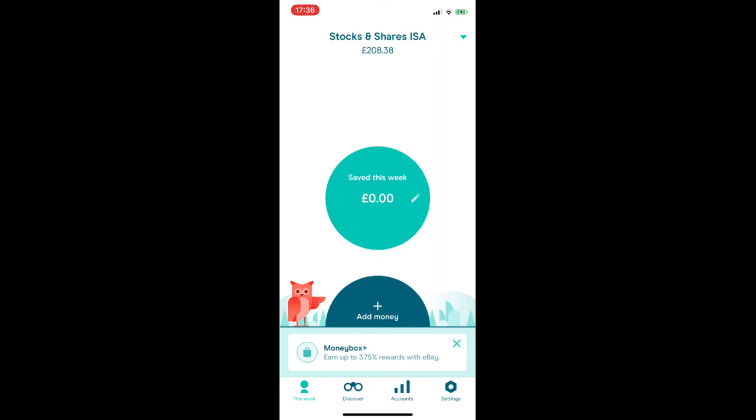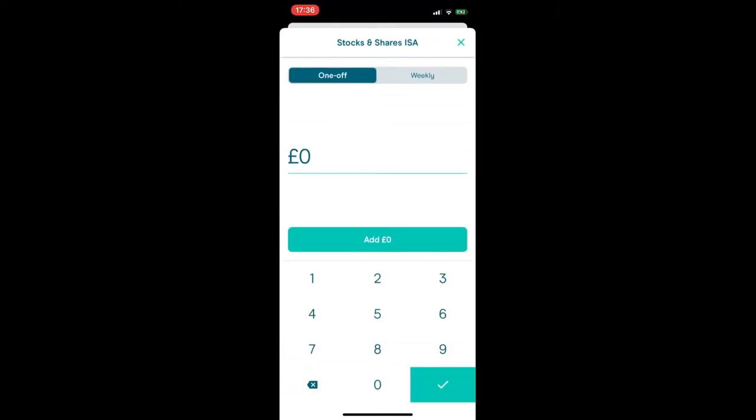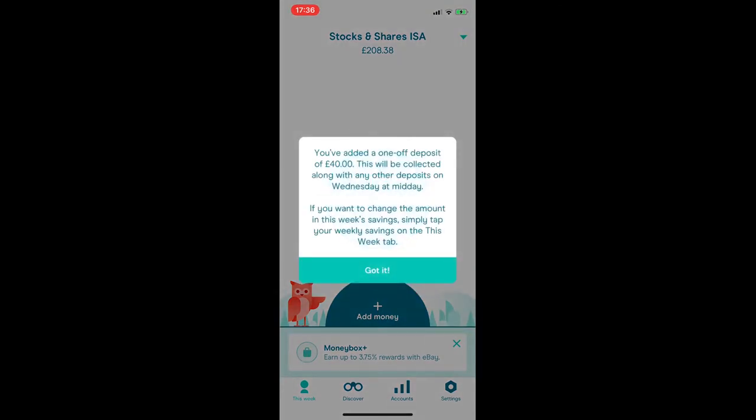There are a few ways to add money to your ISA. If you click on the 'Add Money' semicircle, you can choose between a one-off value or setting up a weekly deposit. You can also override your savings pot using the blue circle, or add extra to the amount. For example, if you've sold something and made £40 extra that you want to put in, you can add a custom one-off deposit of £40, which will be collected along with any other deposits on Wednesday at midday.